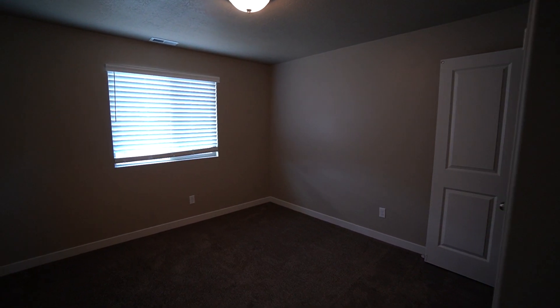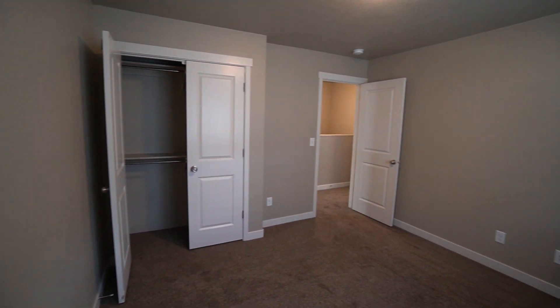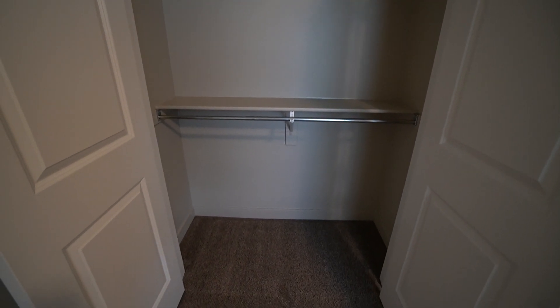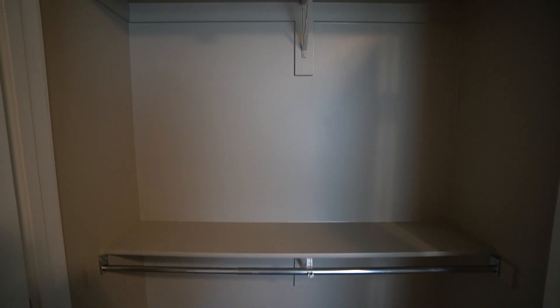Here we have our second bedroom — another good-sized bedroom. The closet features French doors that open up to a really good-sized closet, about five to six feet across, with plenty of shelf space and plenty of space for hanging clothes.